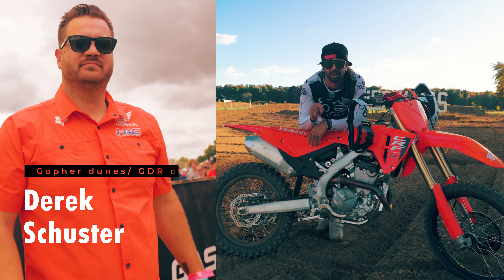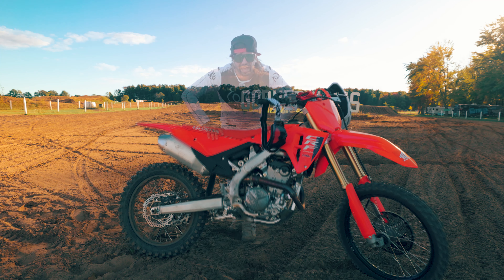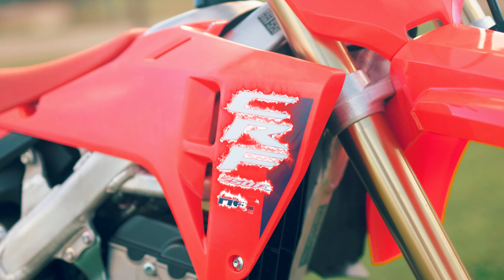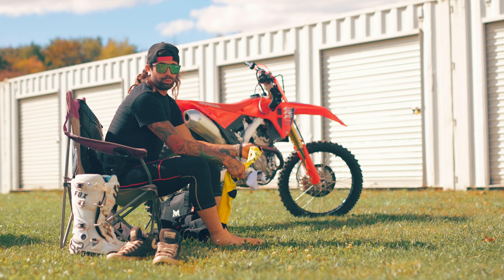Gopher Dune is probably going to let me beat the crap out of it for the rest of the year. But the next time you see me on this, I hope I'm racing Digger — Derek Schuster himself. That's right, I'm calling him out. Let's do a race, let's get a race going. I know you guys would love to see it. Maybe we can actually get him to put his big boy pants on and line up.